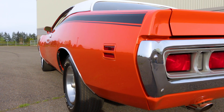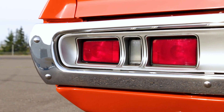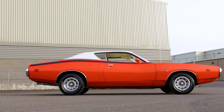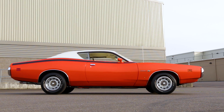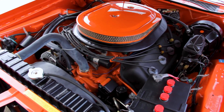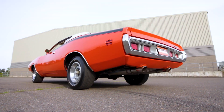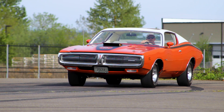All told, there were 5,054 1971 Superbees built. 22 came equipped with the 426 Hemi engine, and only 9 of those were 4-speed manual cars. Coincidentally, there were also 9 known power sunroof 1971 Superbees built with any of the available engines. But how many Hemi 4-speed cars had sunroofs? Well, I'm not sure — but this one in the Brothers collection is the Superbee's knees for sure.